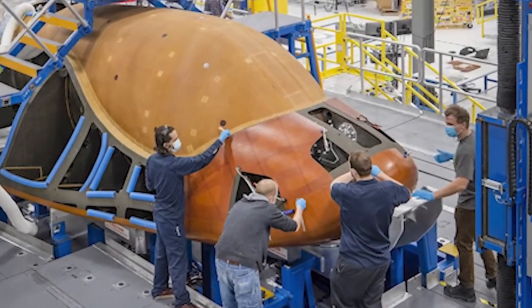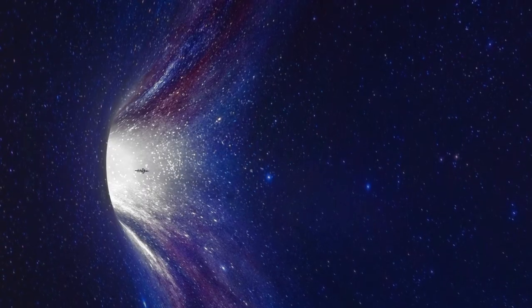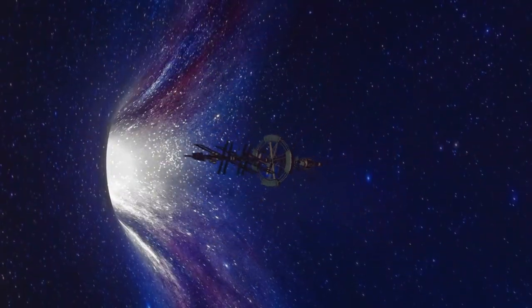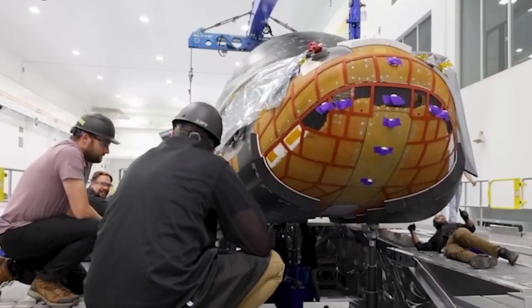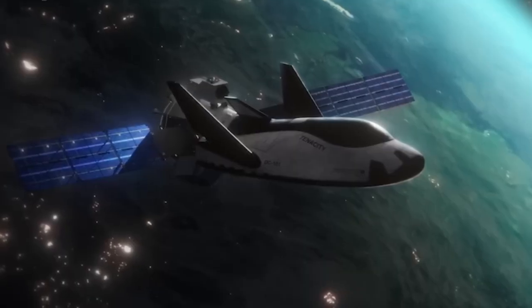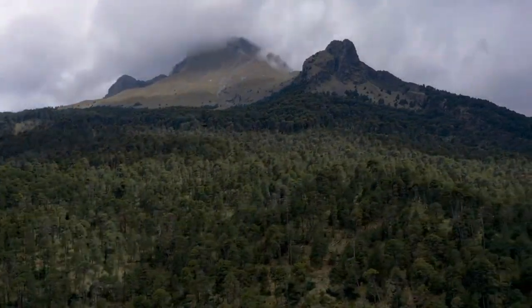All eyes are on the highly anticipated first flight of Dream Chaser, made possible by its inaugural version, Tenacity. For this milestone mission, Dream Chaser is set to launch vertically atop a Vulcan Centaur rocket before autonomously landing horizontally on a conventional runway. The launch is targeted for no later than May of this year, though Vulcan's exact timeline for Dream Chaser remains uncertain. Regardless, Sierra Space is nearing completion of Tenacity in preparation for this historic flight.